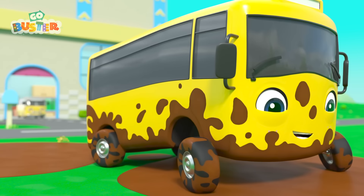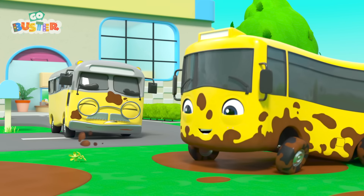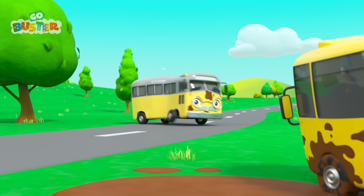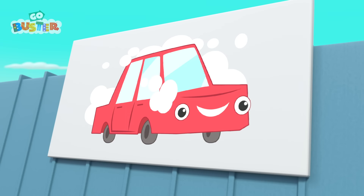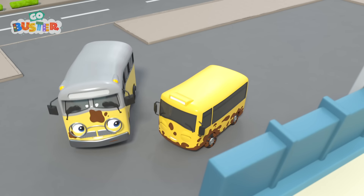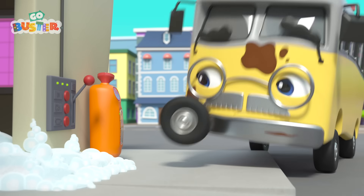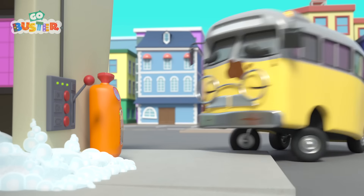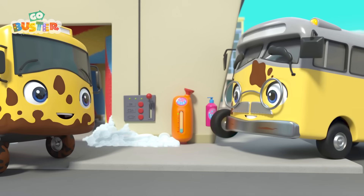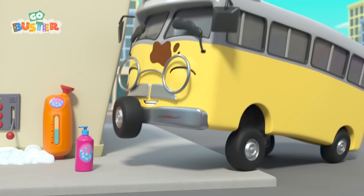Buster is having fun splashing in some very muddy puddles outside his house! Look! It's Grandpa Bus! Oops! Now they're both covered in mud! But Grandpa has a plan. Where's he taking Buster? They're at the car wash to get cleaned up! Hooray! It looks like the car wash is all out of bubbles. Ah-ha! There's the soap! Grandpa adds a small squirt, and Buster turns on the car wash! Hang on — that's a lot of soap, Grandpa Bus!